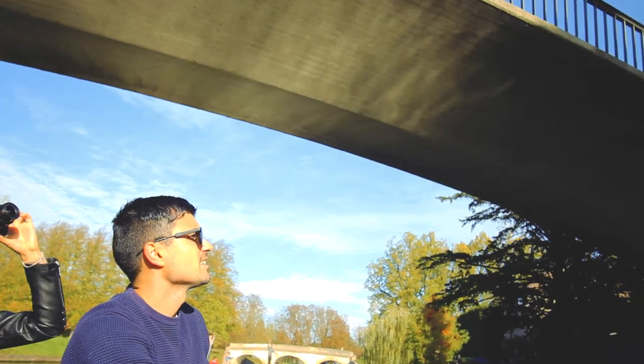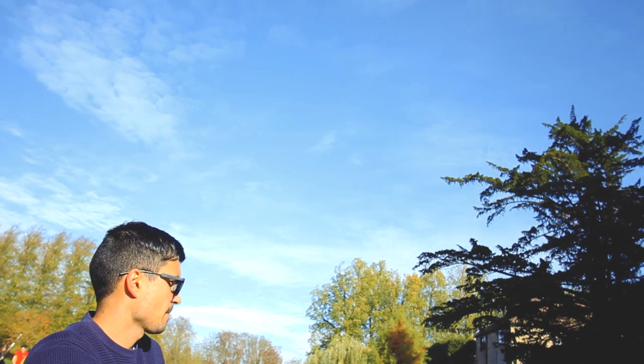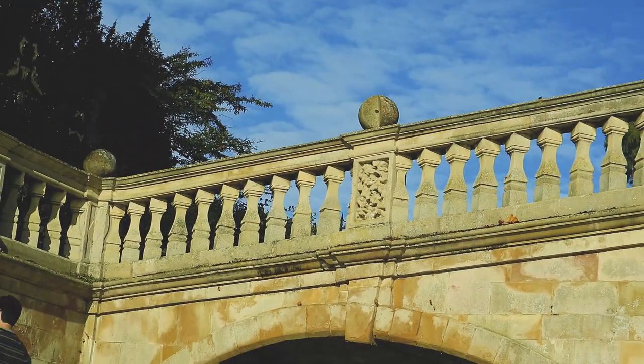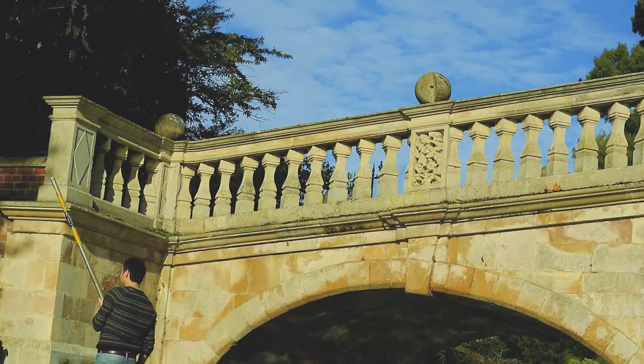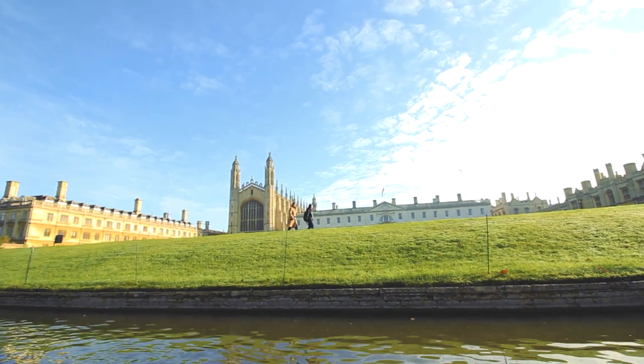The oldest standing bridge is Clare College Bridge. Curious enough, there is a missing stone piece from the bridge. Nobody knows why, but there are a few legends about it. One of them says that the person who built it did this so he could claim it as unfinished and pay less tax.